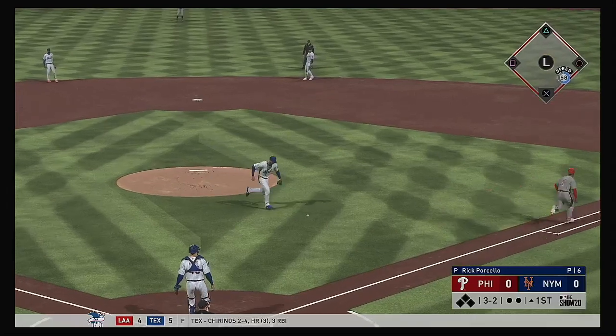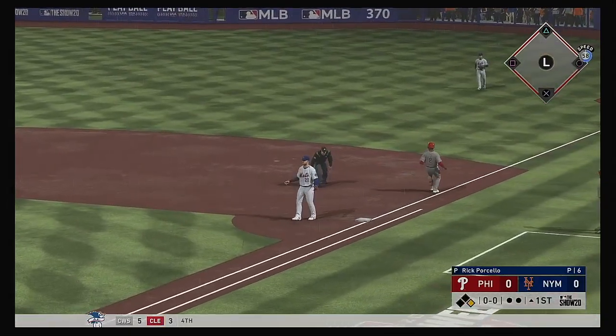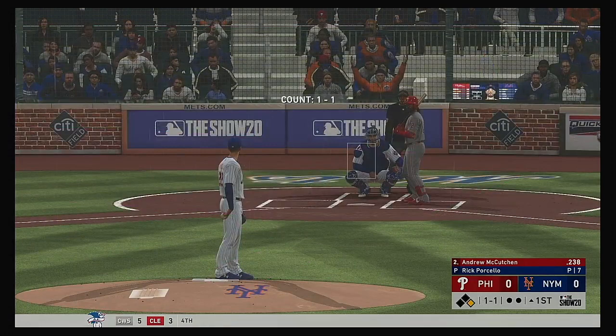Oh, that hit him. Let's hope he's okay. He's safe — a great recovery, but he couldn't get it there in time.